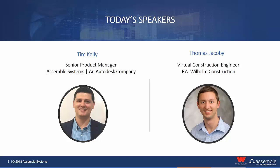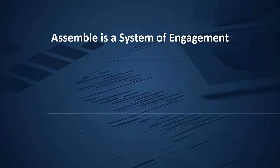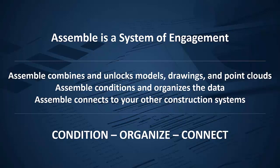Also joining us today is Don Hendrick, President of Assemble. My name is Don Hendrick, I'm the President of Assemble Systems at Autodesk. I'd like to take a minute to introduce our product and then have our customer Thomas talk through a little bit of how they use it at FA Wilhelm.